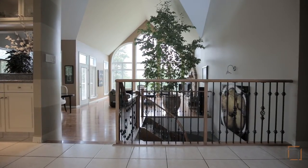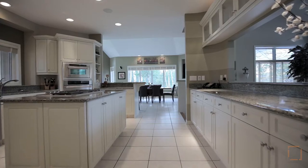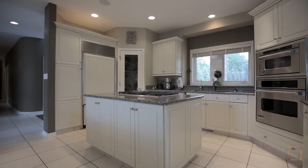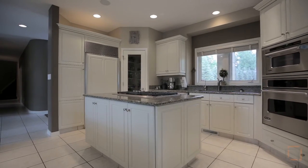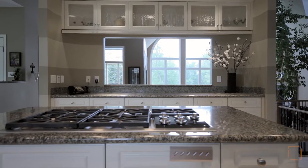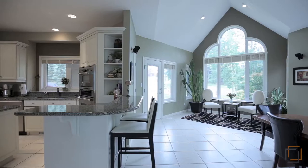Step onto your sun-drenched main floor. Sparkling granite covers the countertops in your stylish modern kitchen. Your inner chef will love the premium appliances like the Sub-Zero fridge, Viking wall ovens, Viking dishwasher, and Wolf gas cooktop on the island.